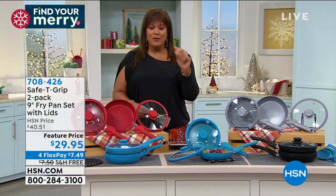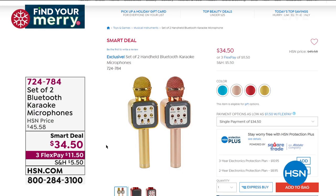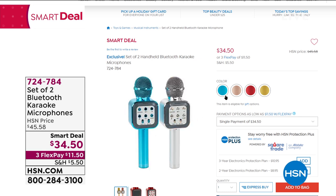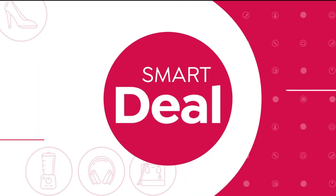Check out our smart deal at hsn.com: the Bluetooth karaoke microphone — for the very first time, we're offering a two-pack for $34.50. This pairs easily to anything Bluetooth: your tablet, your phone. These become the life of the party — fun for kids and every age group. Everybody loves to sing, and $11.50 to get home a pair of two is a great deal. My son loves his karaoke microphone.